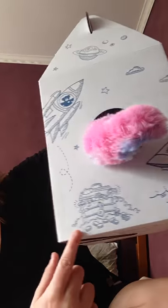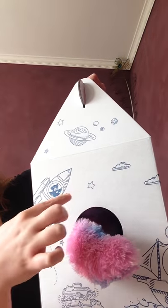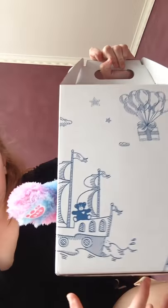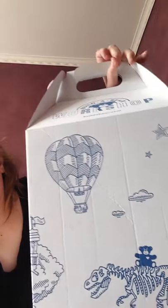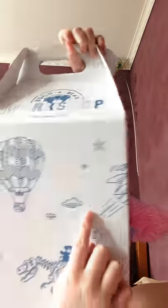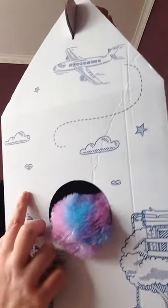We have a chest, a cloud star, and all that. On the other side, we have a space-shaped balloon, a dinosaur, a tree, and a dinosaur.